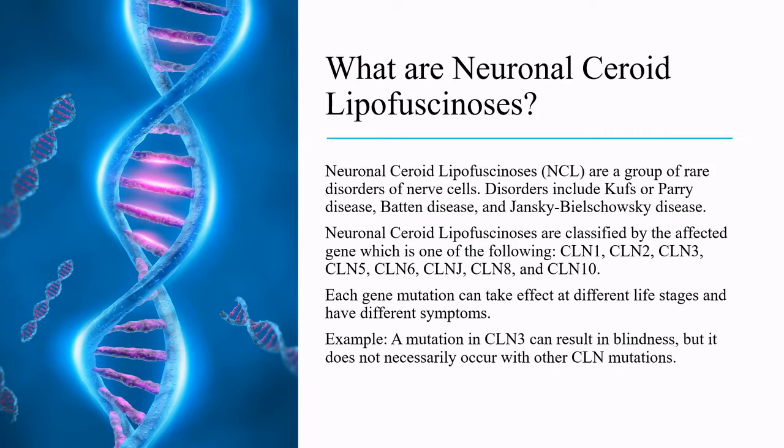The affected gene is one of the following: CLN1, CLN2, CLN3, CLN5, CLN6, CLN7, CLN8, and CLN10. Each gene mutation can take effect at different life stages and have different symptoms.